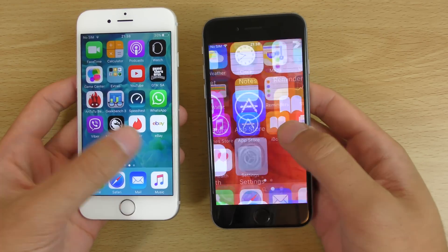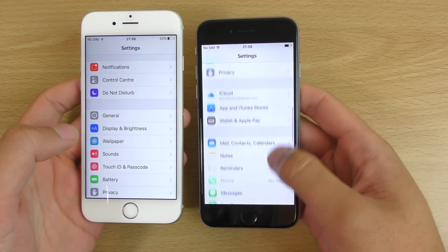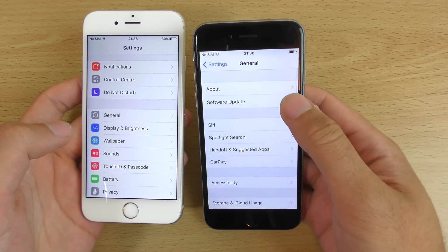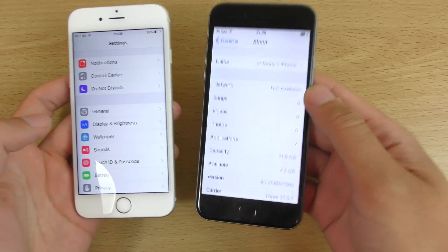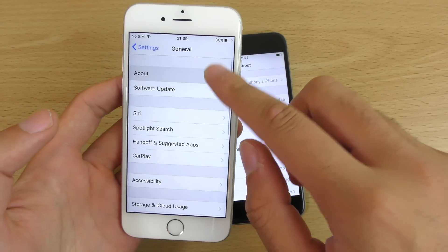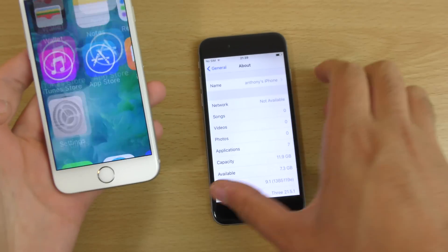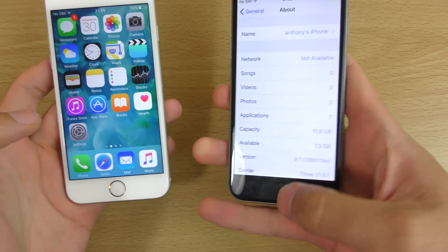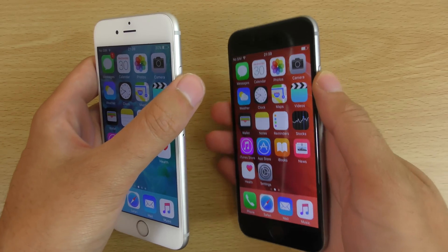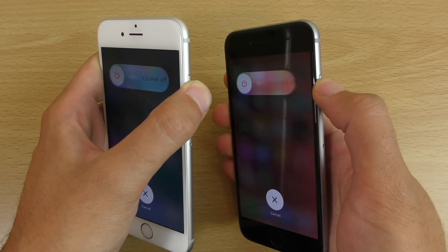So I can just quickly show you the confirmation here of what each one is running before we start. You can see 9.1 there, and with this one you can also see 9.0.2. I think there was an update a couple of minutes ago to 9.0.2. So basically let's just turn them both off and see how they boot down.